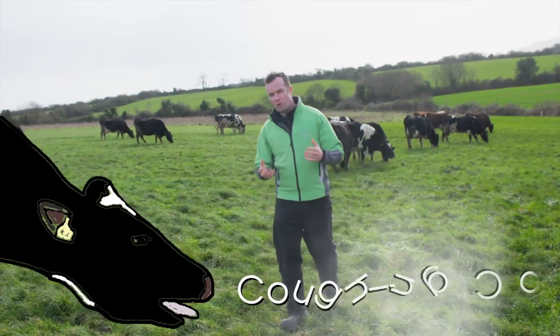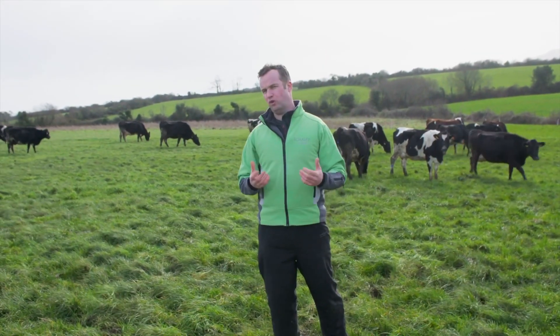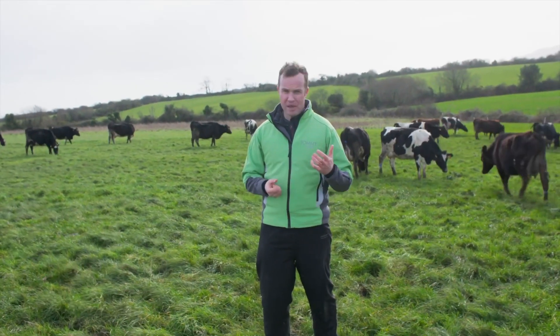We know that lungworm is a big challenge, costing a lot of money and affecting our herds. So we need to look at control strategies and options around managing lungworm in our grazing systems. We'll cover that in the next video, particularly looking at the whole idea of lungworm vaccination.